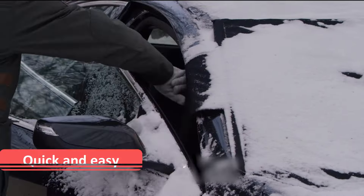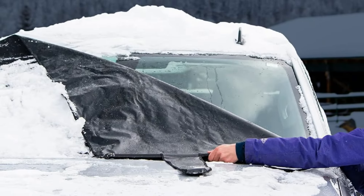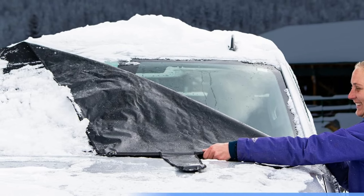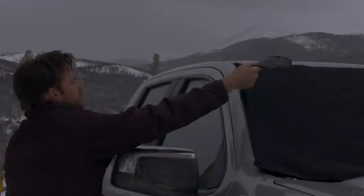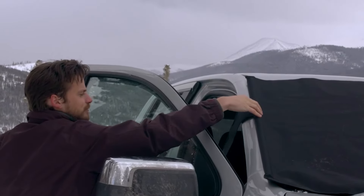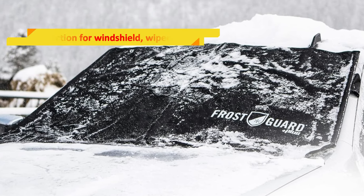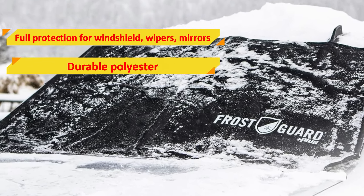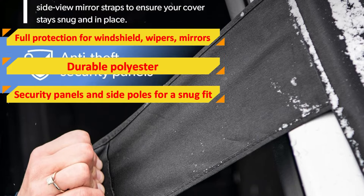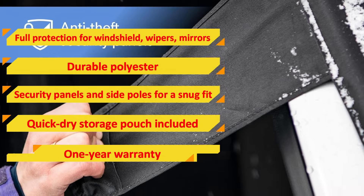What sets the FrostGuard Plus apart is its user-friendly design. Installation and removal are quick and easy, with no assembly required. After use, simply roll up the cover and store it in the included quick-dry pouch, preventing any moisture from seeping into your car. The cover also features security panels and side poles for an extra snug fit against winter winds. Features that we love: full protection for windshield, wipers, and mirrors; durable polyester; security panels and side poles for a snug fit; quick-dry storage pouch included; and a one-year warranty.